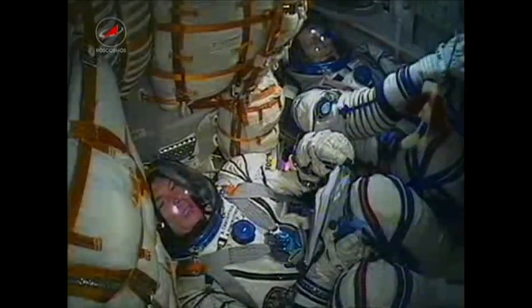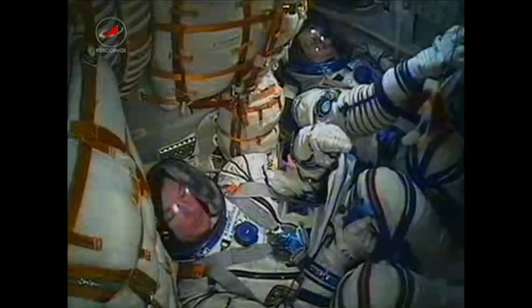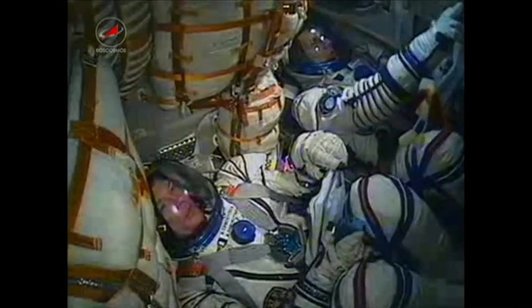Two minutes and 55 seconds now into the flight, and the escape tower and launch shroud have by now been jettisoned. Three minutes and three seconds — Soyuz is traveling at a speed of about 4,700 miles per hour.